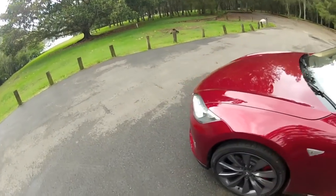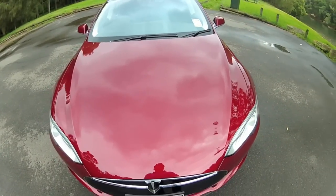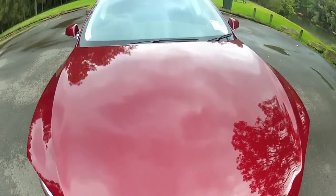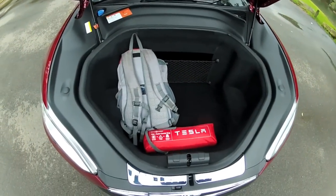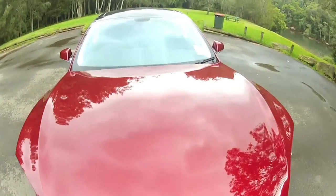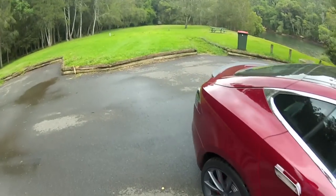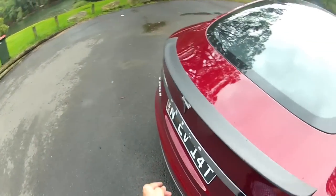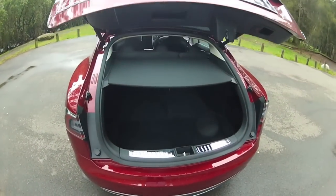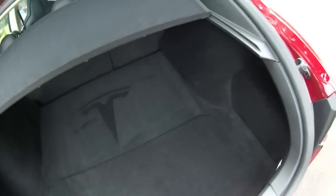For boot space, you've got one boot at the front — you just tap the little key, it's like a little matchbox car. You've got reasonable room in the front there and it goes a bit further back. Then you've got a conventional boot at the back as well — fully electric of course — and it goes even deeper.